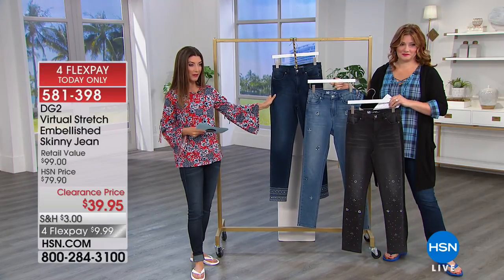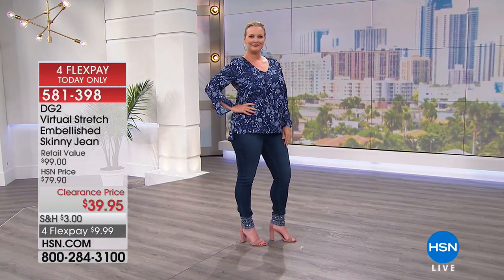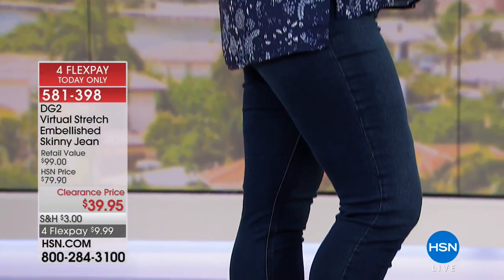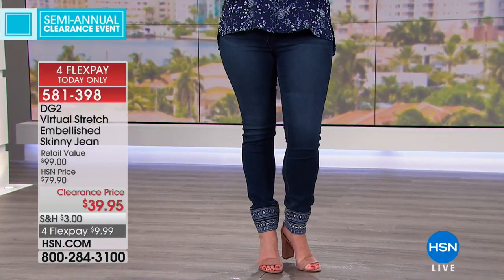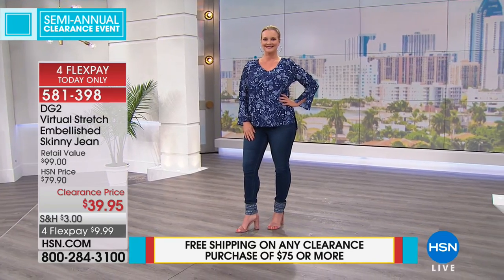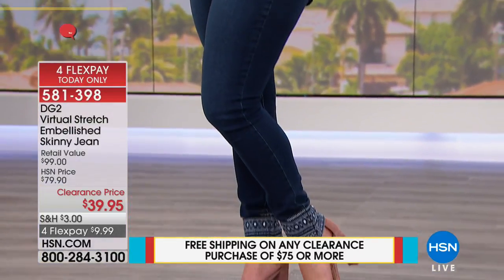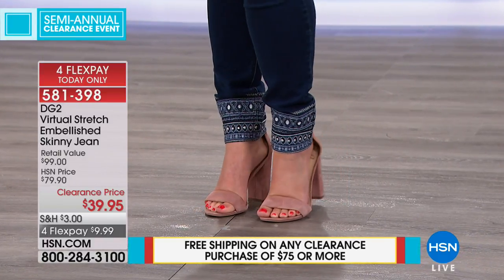We have 50% off her virtual stretch Bella Skinny Jeans — clearance priced at $39.95. Three colors available: gray, chambray, or indigo, each with slightly different embellishments. Choose your length — petite is 28-inch inseam, average is 30-inch, and tall is 32-inch. Laura is wearing the indigo with the embellished hemline. The only embellishment is right at the hemline with fast metallic studs — a really cool look.